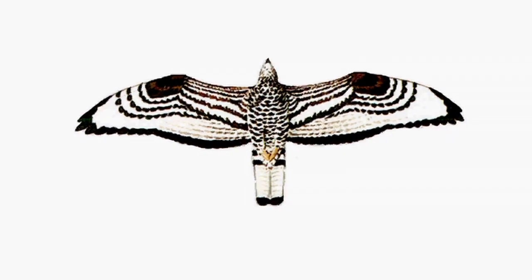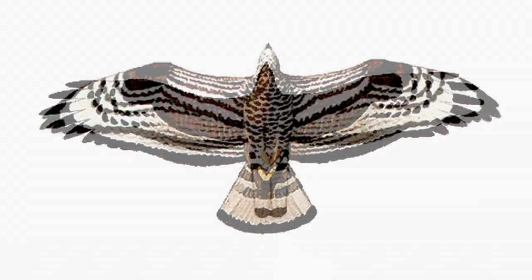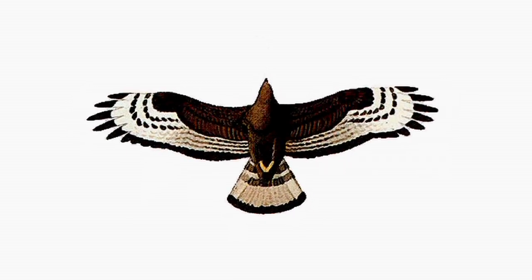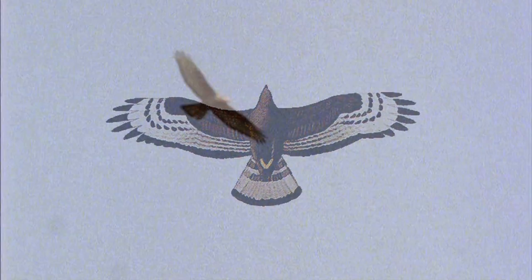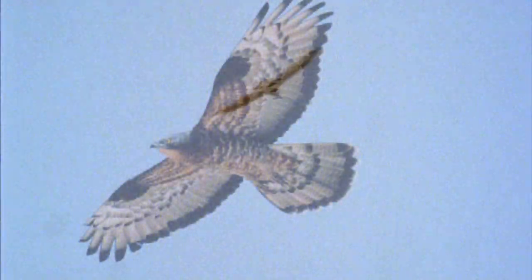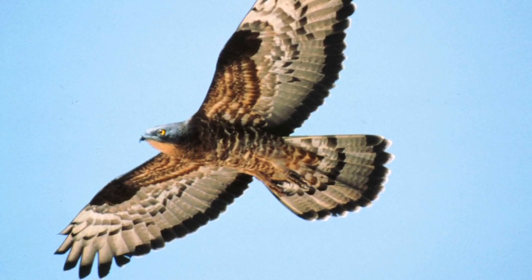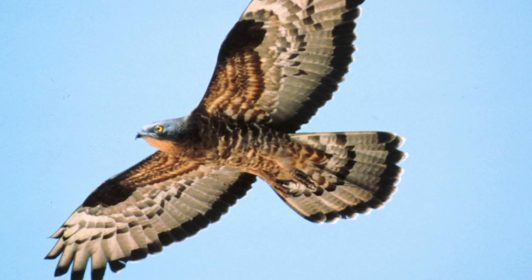Plumage is highly variable, with male-female, juvenile-adult and light-phase-dark-phase differences adding to the complication, but there are some constant features that can help us. The overall impression in flight is of a buzzard-sized raptor, but one that is more lithe, with long wings, a narrower body and proportionally longer tail. One of the most obvious features on all but the most distant birds is the small head and neck, seemingly out of proportion to the rest of the bird. The head can almost appear cuckoo-like or pigeon-like.